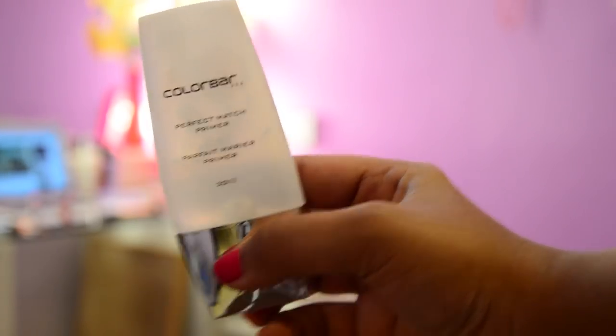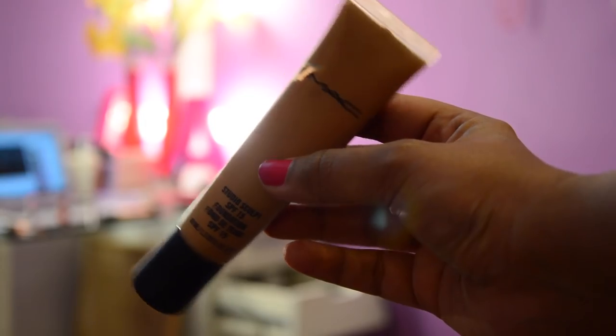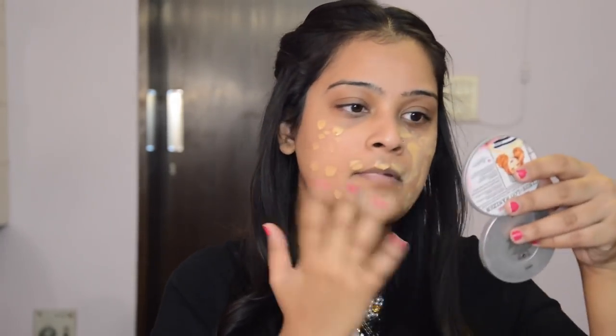I'm starting off with my Colour Basz Perfect Match Primer. For the foundation, I'm using my all-time favourite MAC Studio Sculpt in the shade NC42 and I will be applying it all over my face and neck evenly.